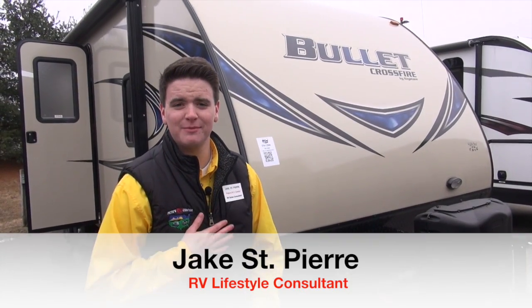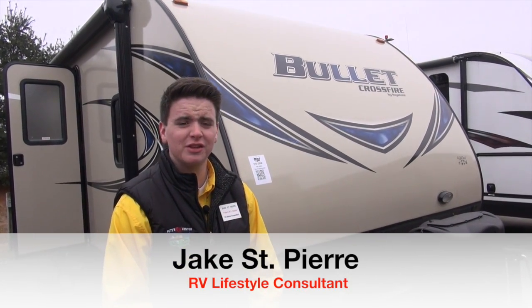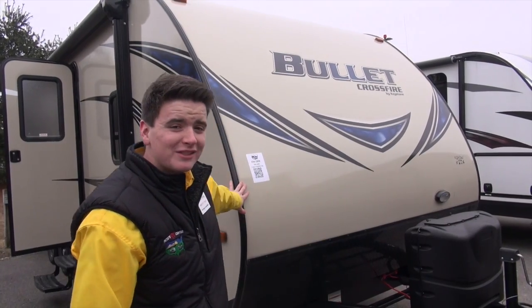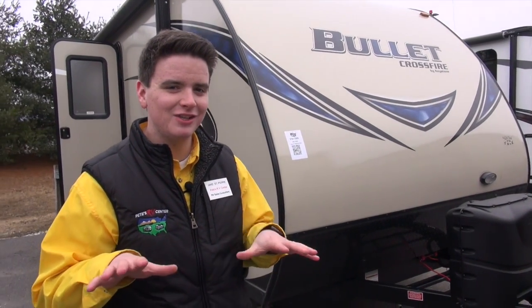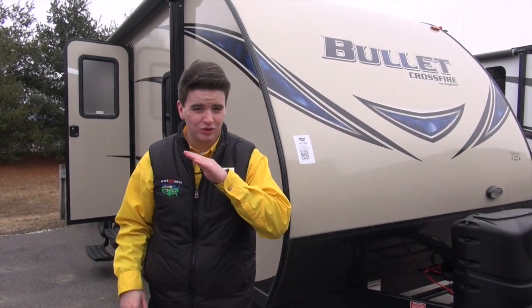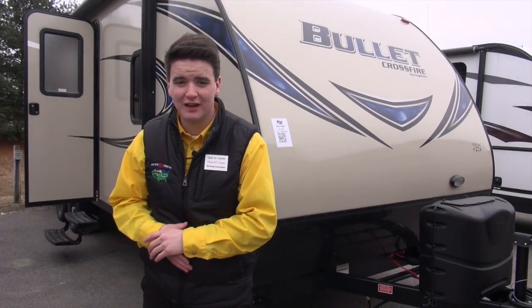Hey, Pete's RV TV, Jake St-Pierre here, your RV lifestyle consultant. Today we're going to go over the 2017 Bullet Crossfire 2510B. It is a non-slide unit that has all the essentials and a great lightweight so you can tow it by most half-ton trucks and larger SUVs.